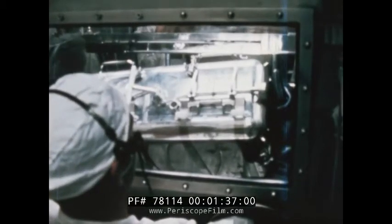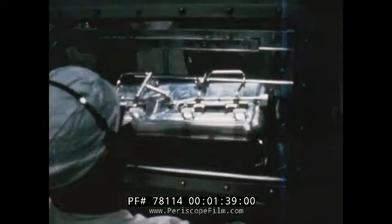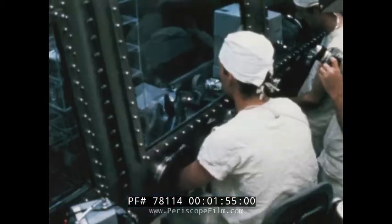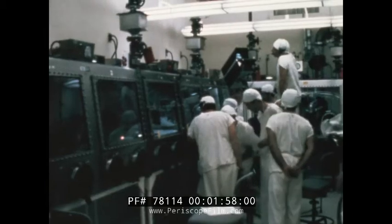Inside special vacuum chambers and nitrogen-filled cabinets, decontamination measures were taken and the containers were opened. Samples were examined, described, photographed, and weighed. They were then prepared for preliminary physical and chemical analysis.